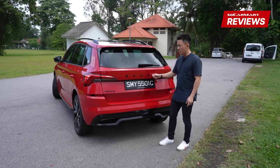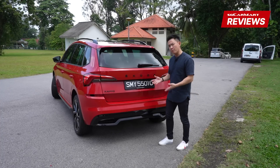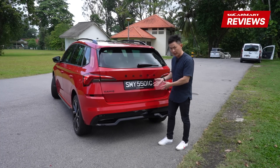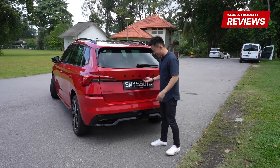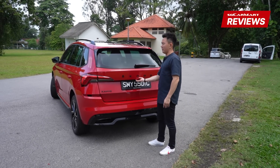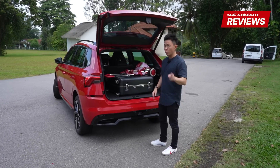It stands out significantly because the colour of the car is bright red. I'm just wondering if you actually buy the Kamiq in black Monte Carlo trim, you'll be able to see nothing. Now a lot of you must be wondering this compact crossover is just another hatchback on stilts — and you are not wrong.